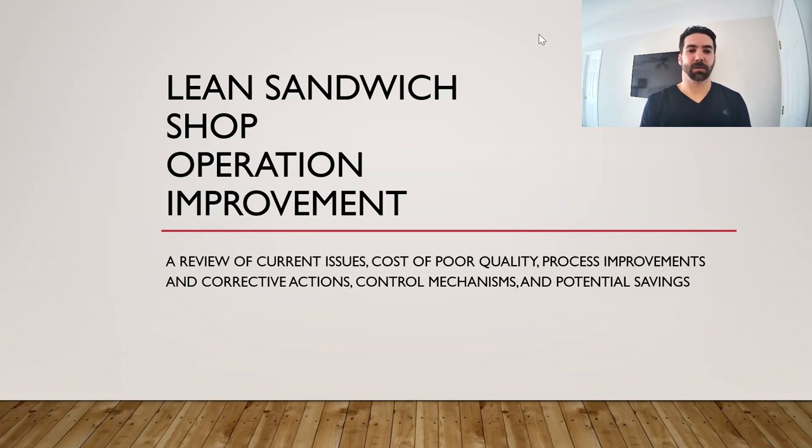Hello, my name is Tony Jessup. I'm going to take a moment to review some Six Sigma improvements and a review of a lean sandwich shop. We're going to cover the current issues, the cost of poor quality, process improvements and corrective actions, some control mechanisms suggested to be put in place, and the potential savings if those were followed.